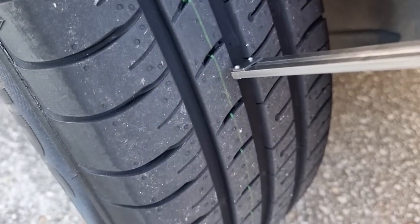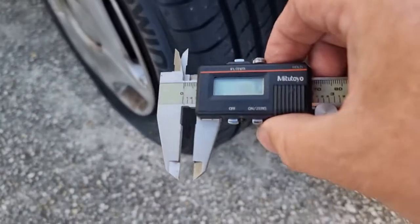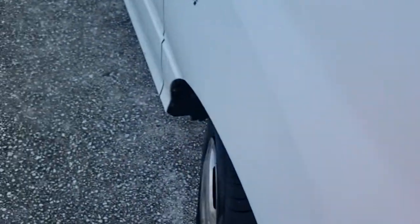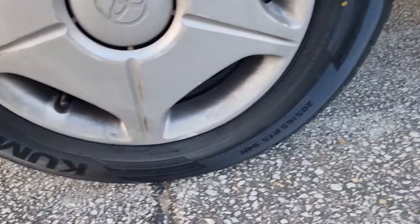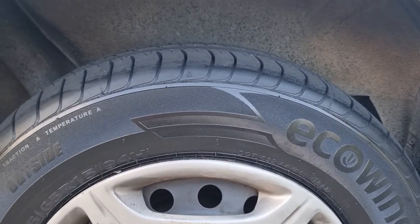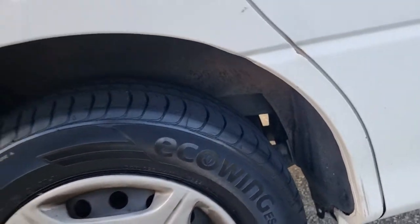I've got my calipers out here. Brand new — we've only done seven kilometers — and I've got 8.8 millimeters of tread depth. They were a hundred and fifteen dollars a tire, and they still had a three-for-four deal where you buy three and get the fourth one free, which is what sold me on that.